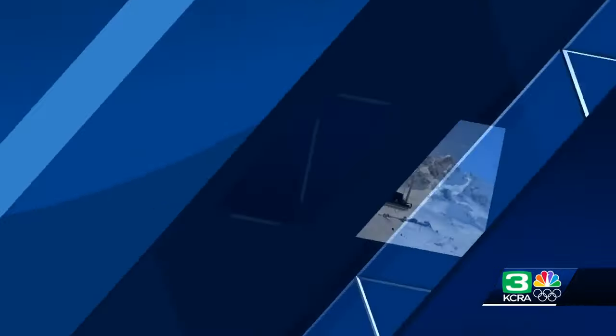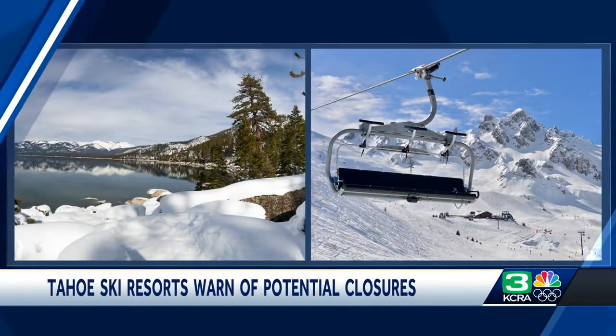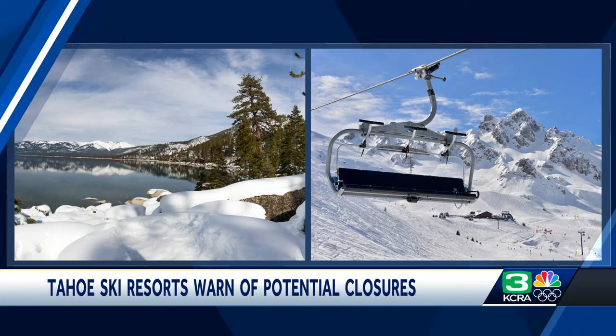Caltrans is warning skiers and snowboarders that it may be best to just stay home this weekend. Some resorts in the Tahoe area are even telling us they will be reducing operations or closing altogether. Sierra at Tahoe says it's closing operations tomorrow for the safety of guests and employees — operations today will depend on conditions. Heavenly Ski Resort, Palisades, Sugar Bowl, and Kirkwood say there's potential for partial or full closures.